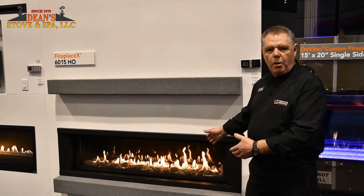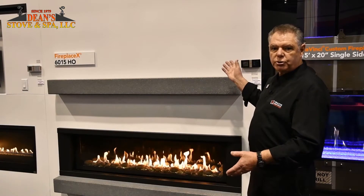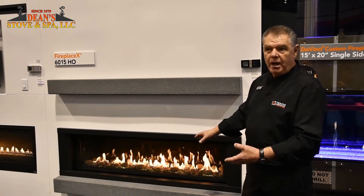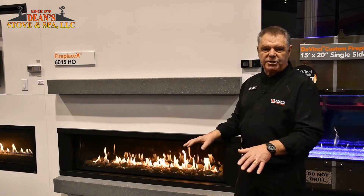Great product, great heat output, a lot of nice features on it. Starting off with the remote control, fan systems come standard in this unit. It also has a lighting package come standard with it. When you buy this fireplace and put this in your home, you're getting the full package.